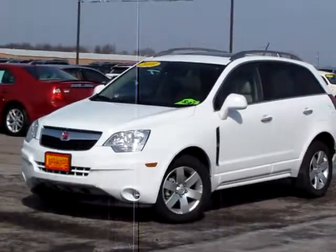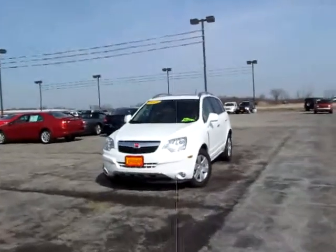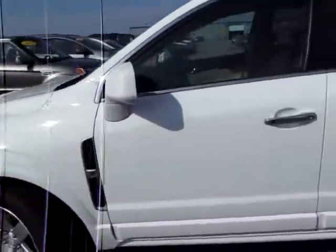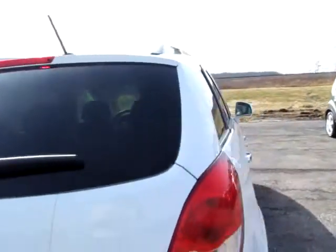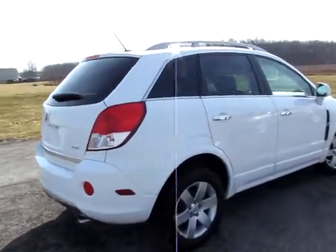Saturn Vue. It's a cool car. It's a 2010, but it's hardly been used, and it's evident. Beautiful white body — not a scratch or a dent on it, as far as I can see. It's a really, really nice car.